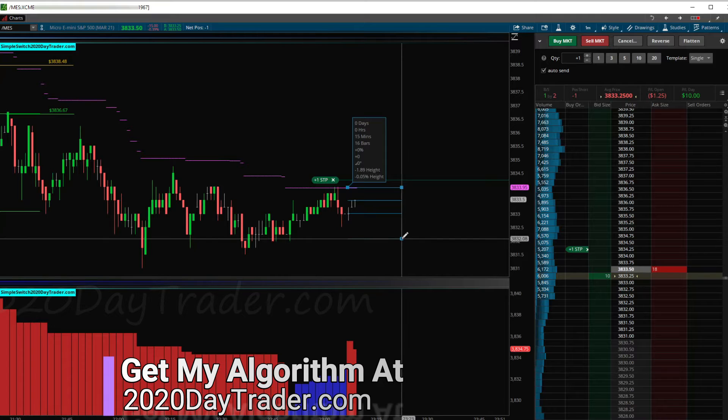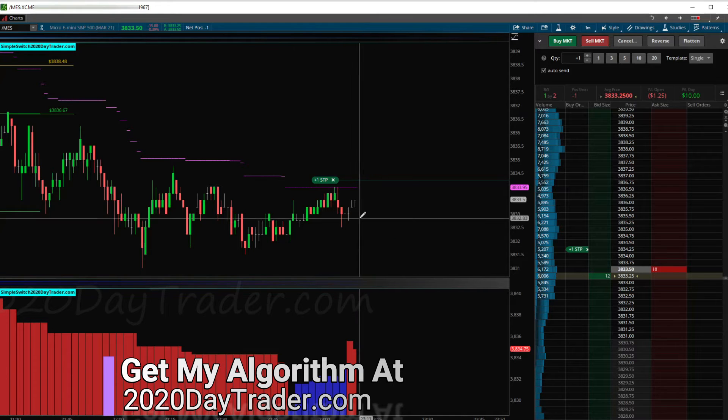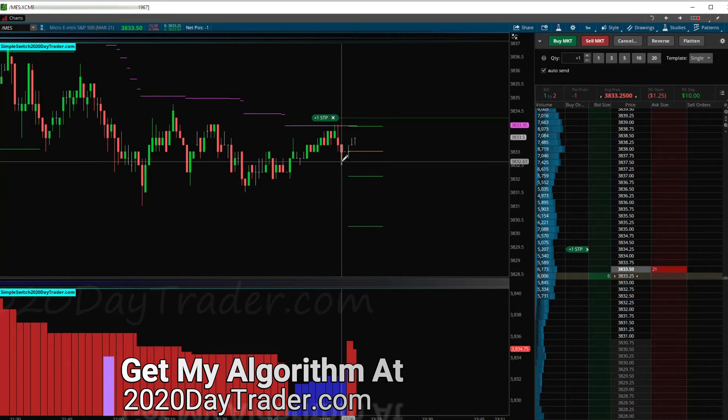I draw my line from here to where this candle closed on the first red candle. Moving this up a little bit — we got in at a nice little discount, getting in around here. I'll put a mark in where I got in.